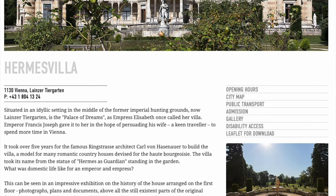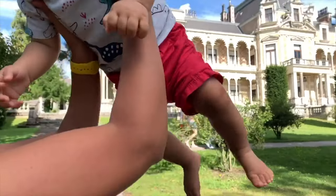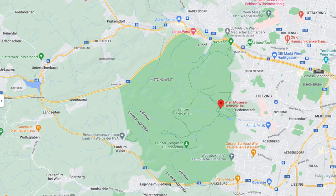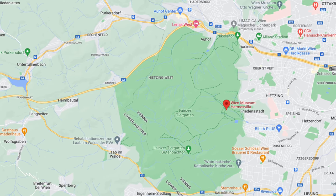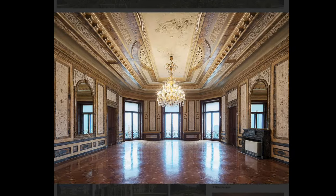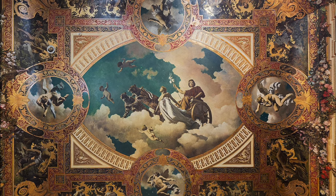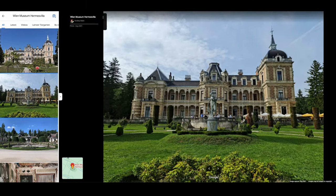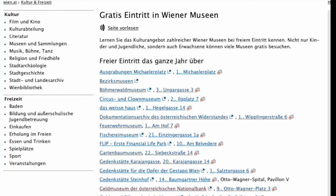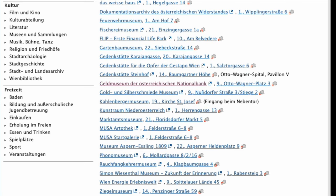Number three: Hermes Villa. This museum is a historic villa located on the outskirts of Vienna in the Lainzer Tiergarten, which used to be the hunting grounds during the Habsburg Monarchy. Built in the late 19th century and situated in an idyllic setting in the middle of a huge green area, this villa was named 'Palace of Dreams' by Empress Elizabeth. Emperor Francis Joseph gave it to her as a gift in the hope of persuading his wife — who loved to travel — to spend more time in Vienna. With its beautiful architecture and picturesque surroundings, Hermes Villa is a must-visit for history and architecture enthusiasts. There is much more, so we advise you to check out the website before planning your itinerary.